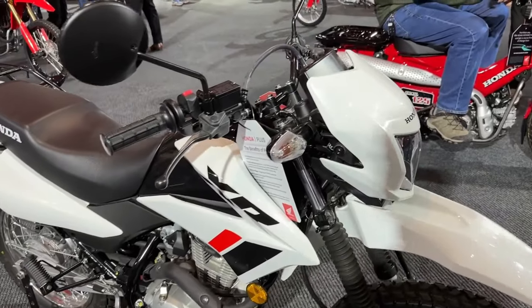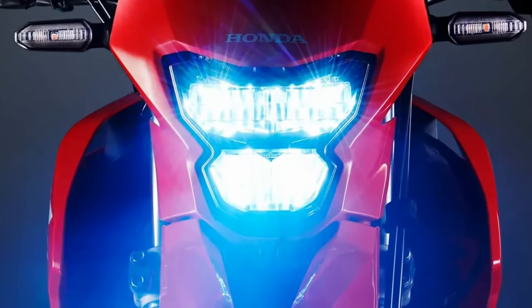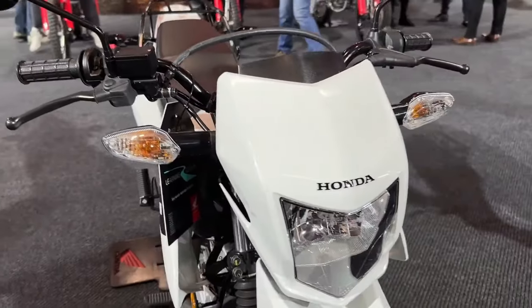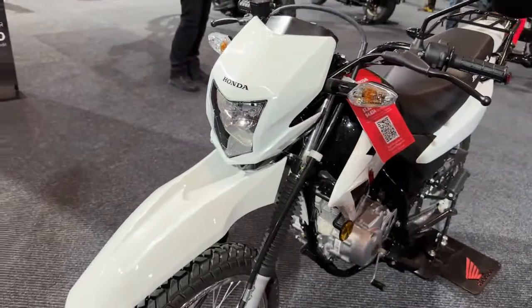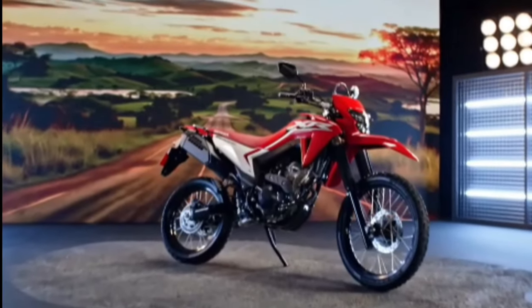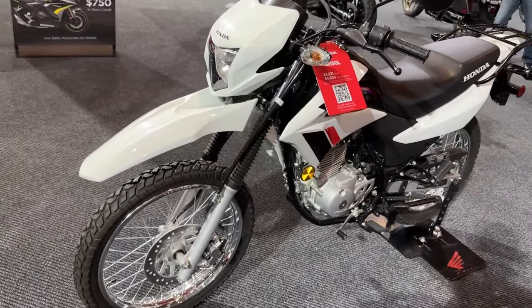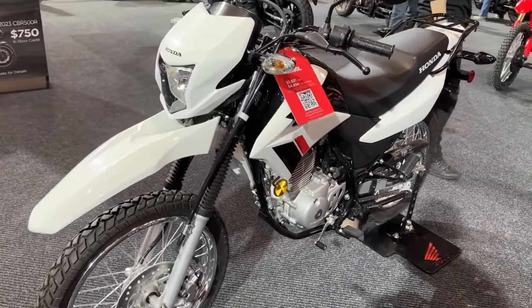Honda launched the new 2025 XR300L Tornado in Brazil, a 300cc trail motorcycle which revives the name that was a success there in the 2000s. Despite being very similar and having the same proposal as the CRF300L sold in Europe and the USA, it is based on the Sahara 300, a 300cc on-off-road adventure motorcycle existing in the brand's lineup in Brazil.